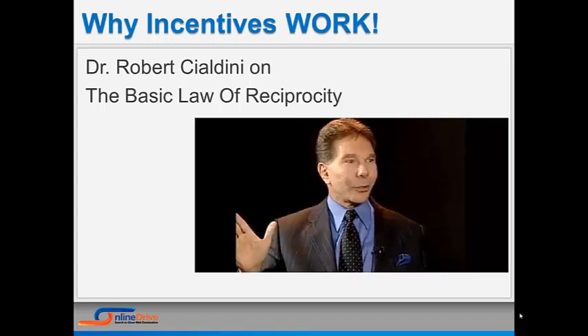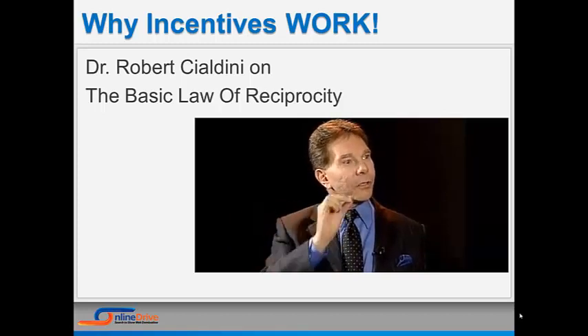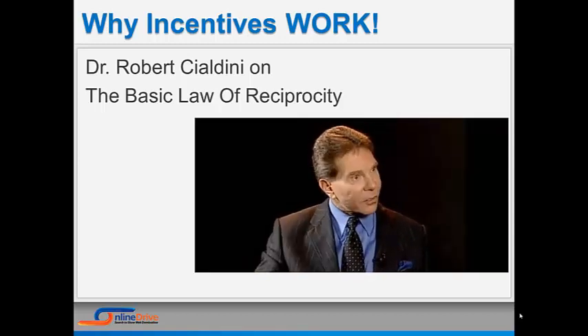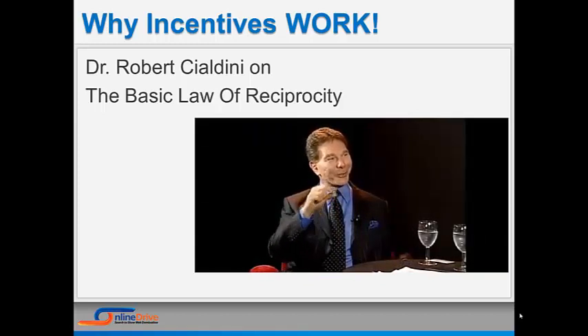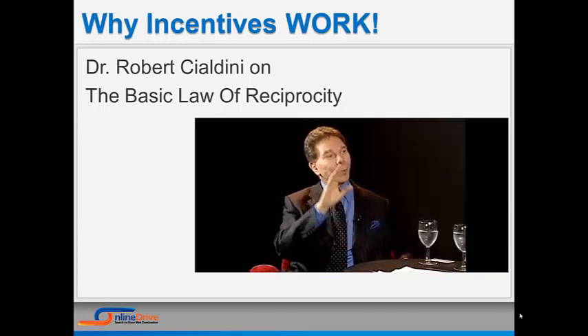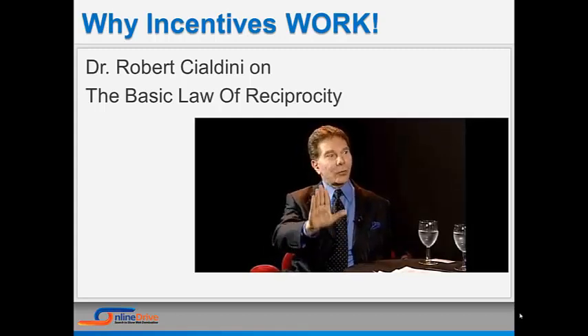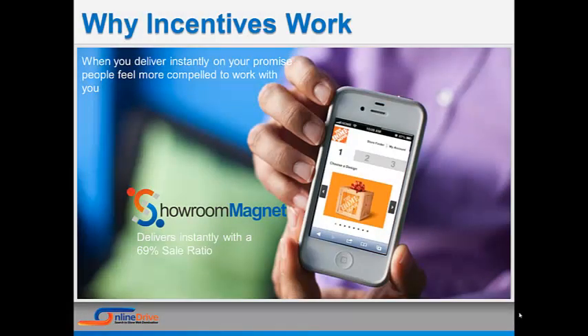What I learned is that very simply, people say yes to those they owe. Every member of every human culture has been trained to play by this rule: you must not take without giving in return. For this law to work in your favor, you have to be able to deliver on your promise instantly, right when the customer walks into your dealership.